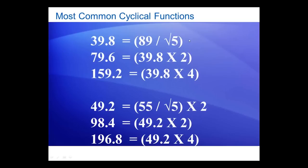I see them all the time on yearly charts, monthly charts, weekly charts, daily charts, hourly charts. These numbers — 49.2, which comes from the Fibonacci number 55 divided by the square root of 5, and so on — appear quite frequently in the markets as well, time after time after time.